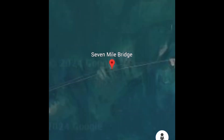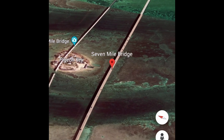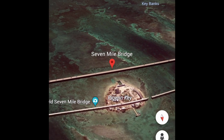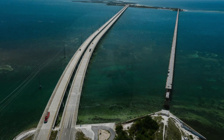The Seven Mile Bridge in the Florida Keys is actually a tale of two bridges. The first, built in the early 1900s, was a marvel of engineering for its time. As part of Henry Flagler's ambitious overseas railroad, it helped connect mainland Florida to the remote island chain.